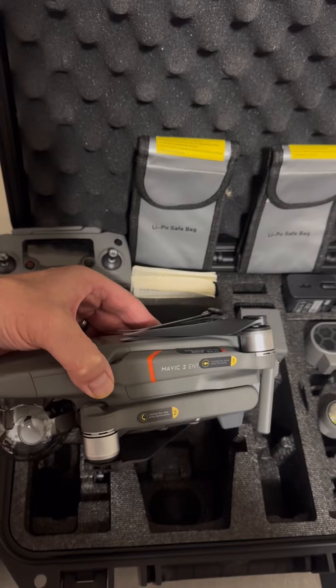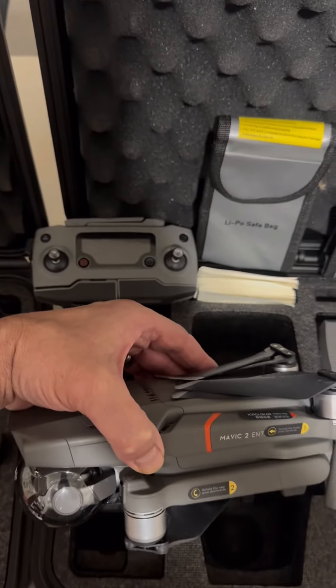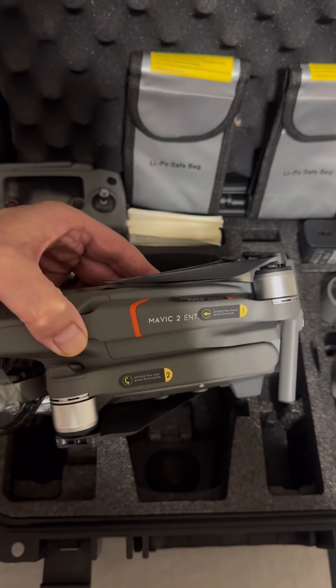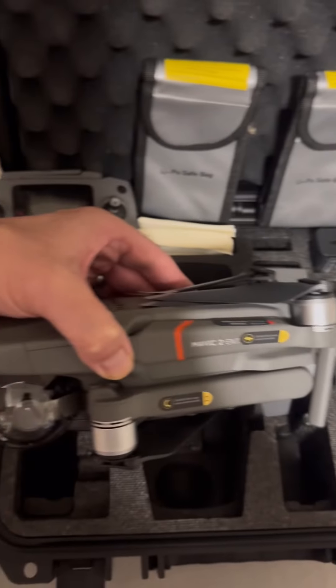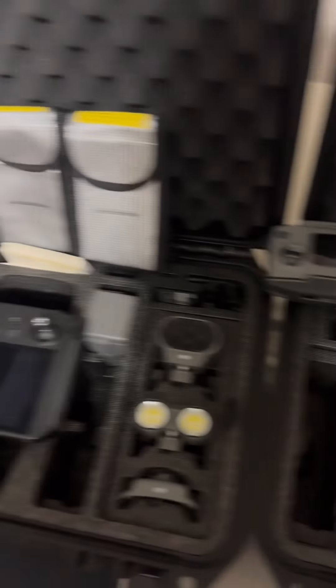The second drone is also a Mavic 2 Enterprise. It includes the lipo bags, the non-smart controller that plugs into your cell phone, and it's very similar in terms of what's included. It also has extra accessories, and everything that you see here is included.